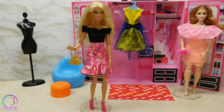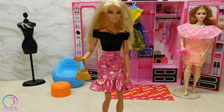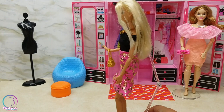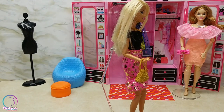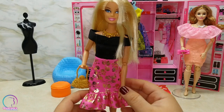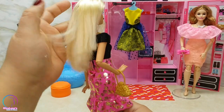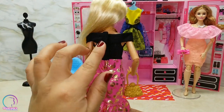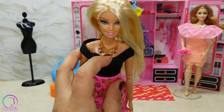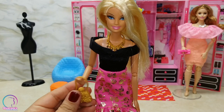Next we have this cute but flirty off-shoulder black and pink dress with ruffles on the bottom, which is really adorable. I love the golden foil flower pattern on the skirt part. The dress is really well made and has a velcro closure on the back for easy removal. Her accessories include a really shiny gold necklace and a matte gold purse.